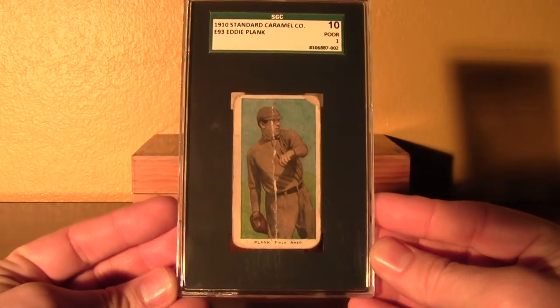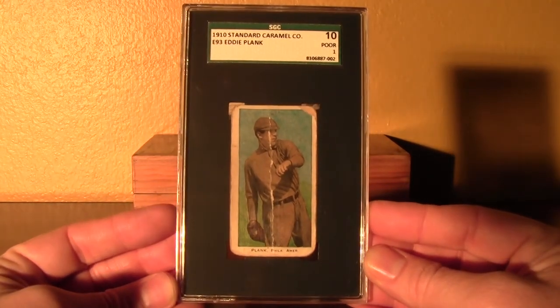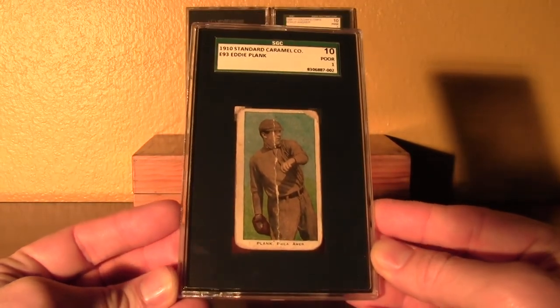Really nice. Tough to find. E93, Eddie Plank.